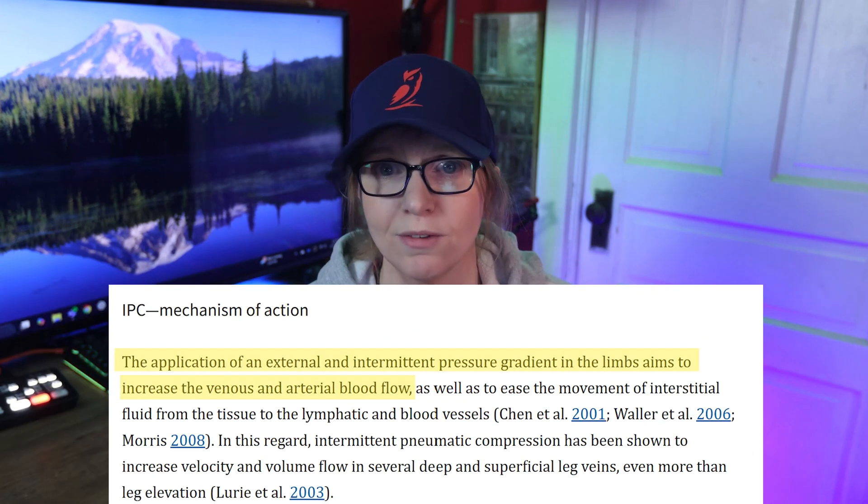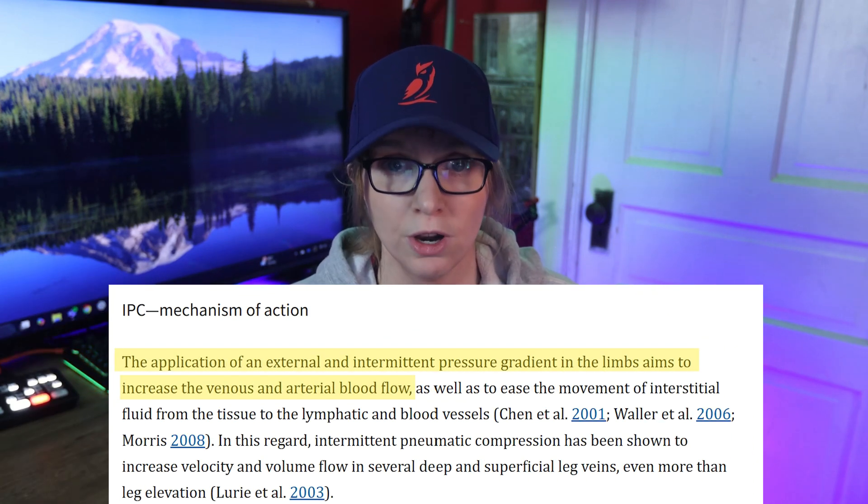Studies suggest that this type of external pressure increases venous return — a fancy way of saying it gets the used-up blood and waste products out of your limbs, moving toward your trunk, so that your heart can send in a nice, fresh supply. If you've ever felt like your legs were full of molasses the day after hard intervals, this is the mechanism that might actually explain why compression boots feel good — and not just because they make you feel like a tech-savvy athlete who knows what lymphatic drainage means.